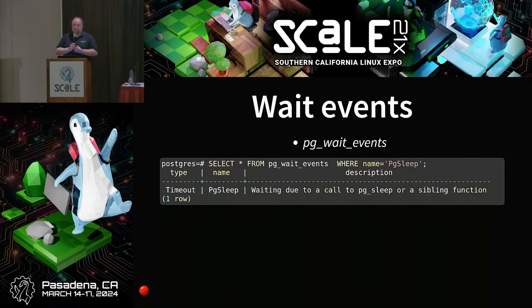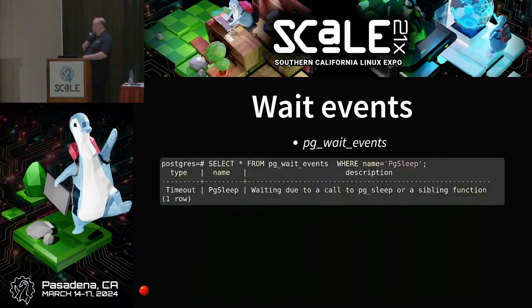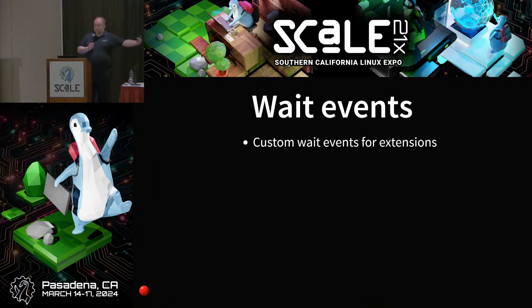Wait events have been around in Postgres since version 10. We renamed all of them a couple of versions ago, and now we've created a new view called pg_wait_events that actually tells you what they are — the event type, name, and a small description. An important addition is that wait events can now also include custom wait events for extensions. Previously there was a single wait event for extensions. As of version 17, an extension can register its own wait events, which will show up in pg_wait_events.